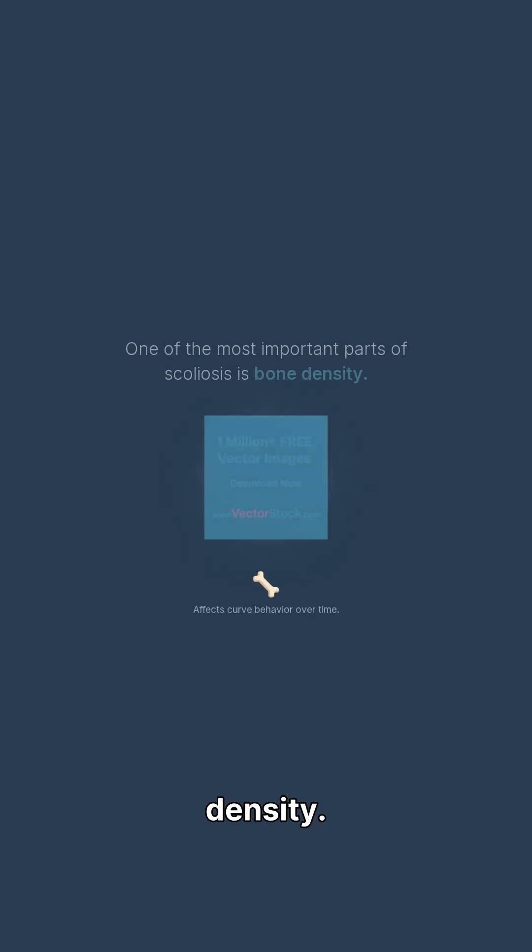One of the most important and overlooked parts of scoliosis is bone density. It directly affects how a curve behaves over time. Up to one-third of teenagers with scoliosis already have low bone density — osteopenia — even before adulthood.